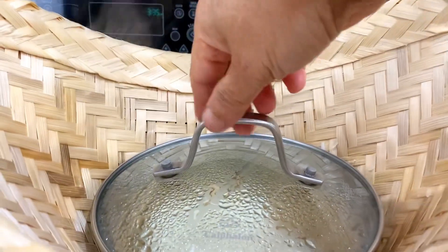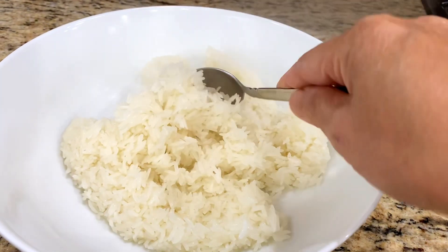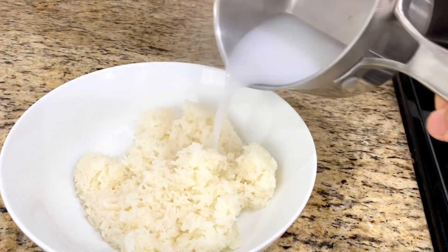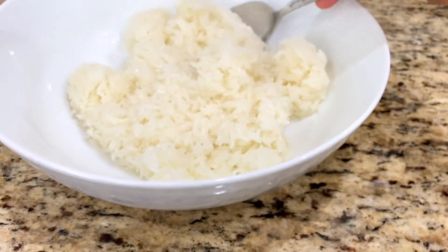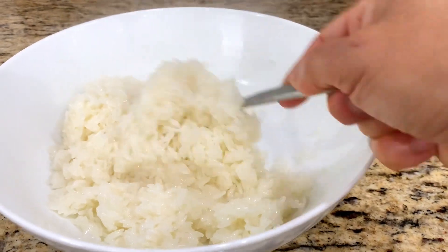After the rice is fully cooked, remove it from the bamboo basket into a large bowl and let it release the hot steam for a minute before adding the warm coconut milk to the rice. It is important to add both ingredients while still hot to enhance the absorption of the coconut milk.